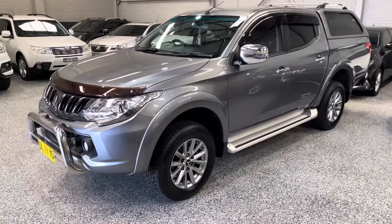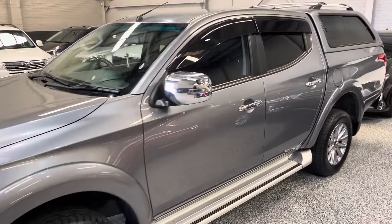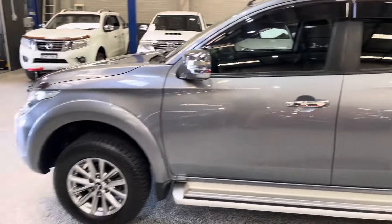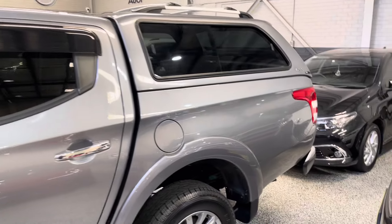G'day, welcome to Exclusive Auto House. Just going to do a quick video today of our 2017 Mitsubishi Triton GLS. This one has 151,000 kilometres on the clock, automatic, turbo diesel, and 4x4 to top it all off.